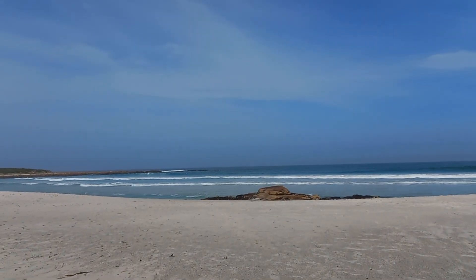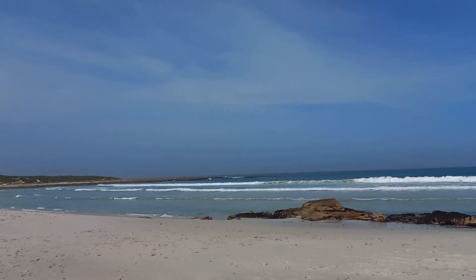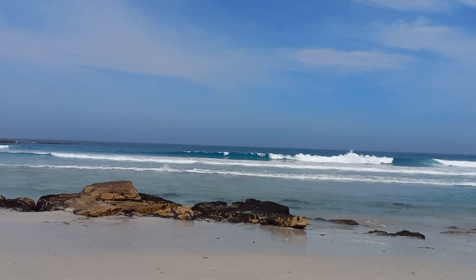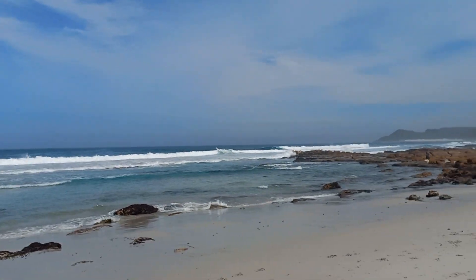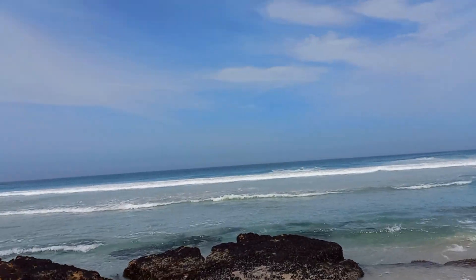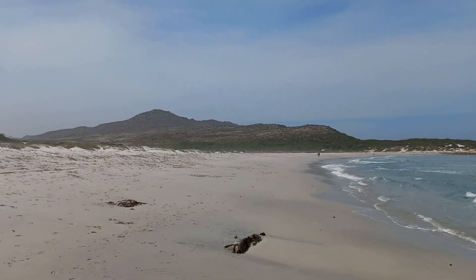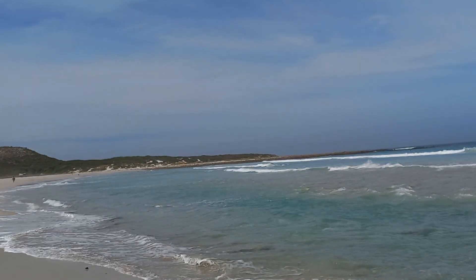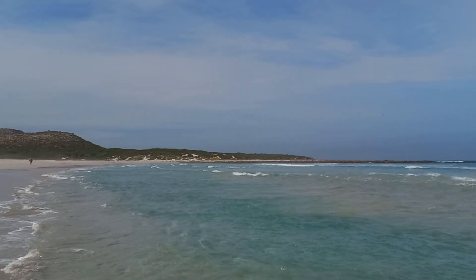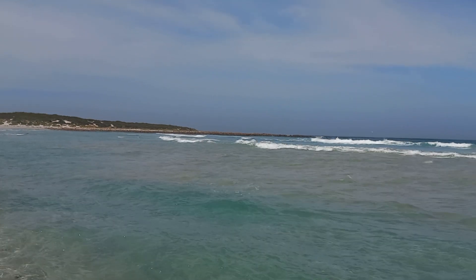Let's go put our feet in the mighty South Atlantic Ocean and get a feel of the ocean — it's low tide at the moment. Whoa! Water feels cold. We've got the cold Benguela current that pushes from deep in the South Atlantic Ocean and brings up all the cold water to the surface.